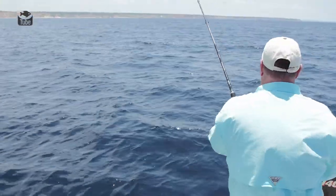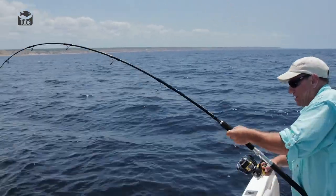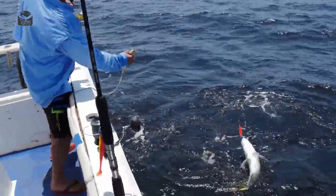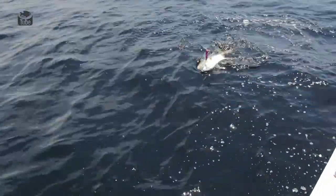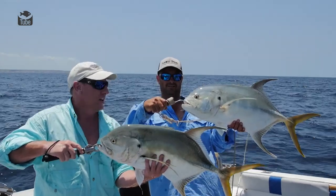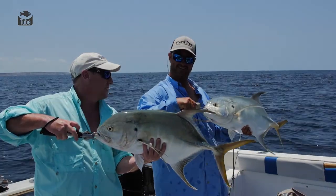They are strong fish too. For their size, these guys pack a lot of punch. Another Senegal Jack — beautiful. Yours is Senegal as well? Look at the whole shoal of them. Quick double up on Senegal Jacks. At this sort of size fish, there's just massive shoals of them. There's plenty of them all over the place, and it's absolute mayhem. It's so exciting.